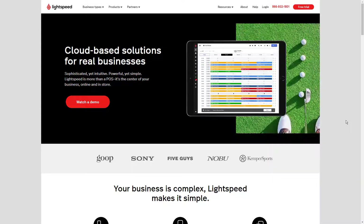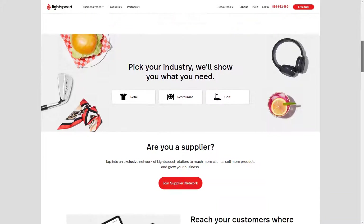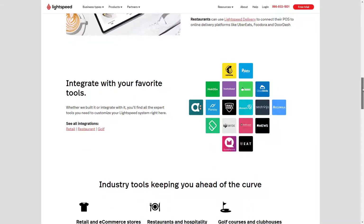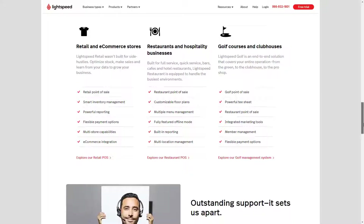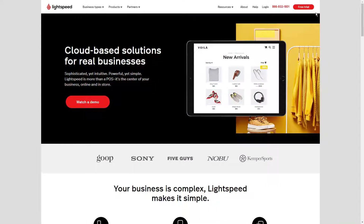The days of traditional cash registers are long behind us. Modern point-of-sale solutions are flexible and offer a wide array of fantastic features. Hello everyone, this is James from 9to5software.com. Here we'll look at some of the best retail POS systems currently available on the market and also include further options to consider. Check out the links in the comments to get a free trial and a discount to the applications we look at. Let's get started.